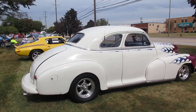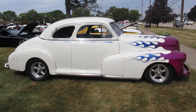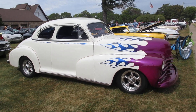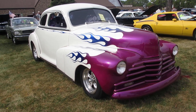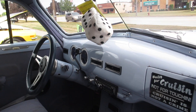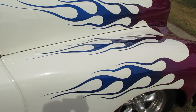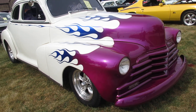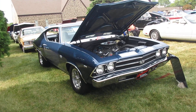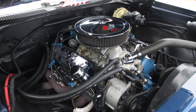Nice white Chevy street rod that I hardly ever catch any sunshine on — so that's a plus today. It's a 48 Chevy. And a 69 Chevelle SS 454.